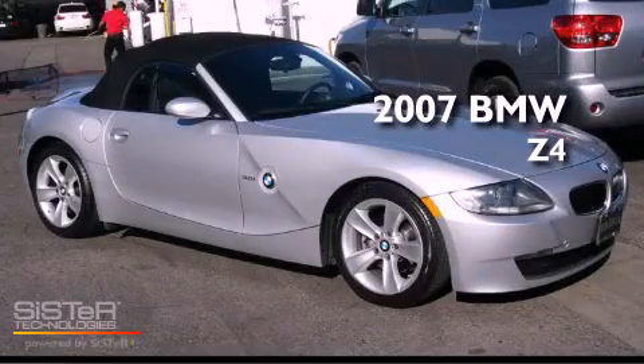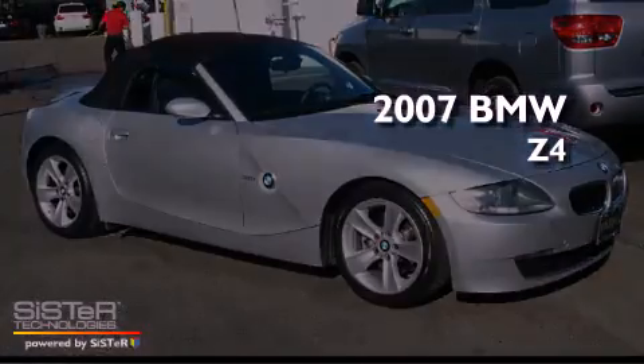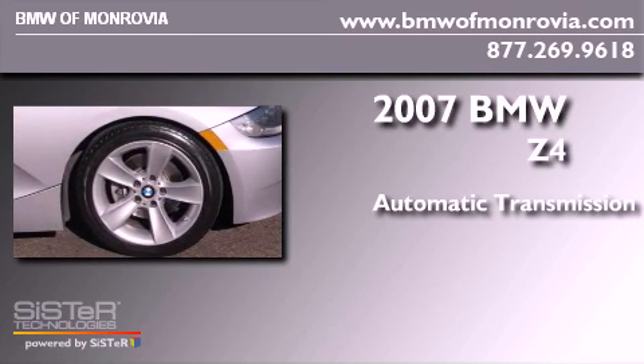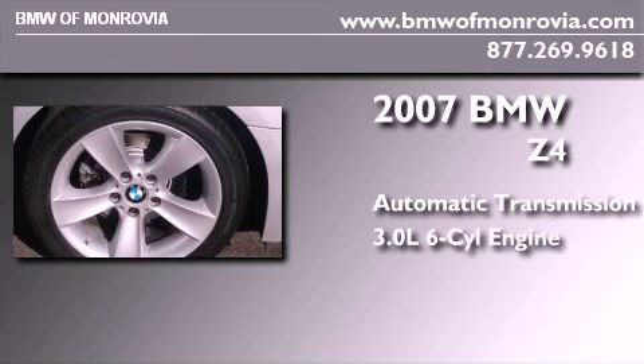This is a 2007 BMW Z4. This convertible has an automatic transmission and a 3.0-liter inline six-cylinder engine.